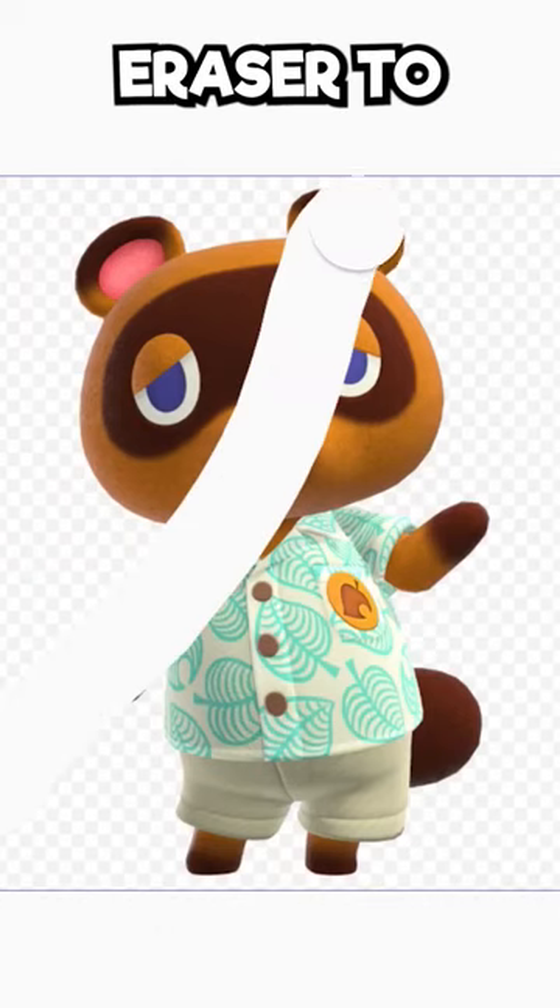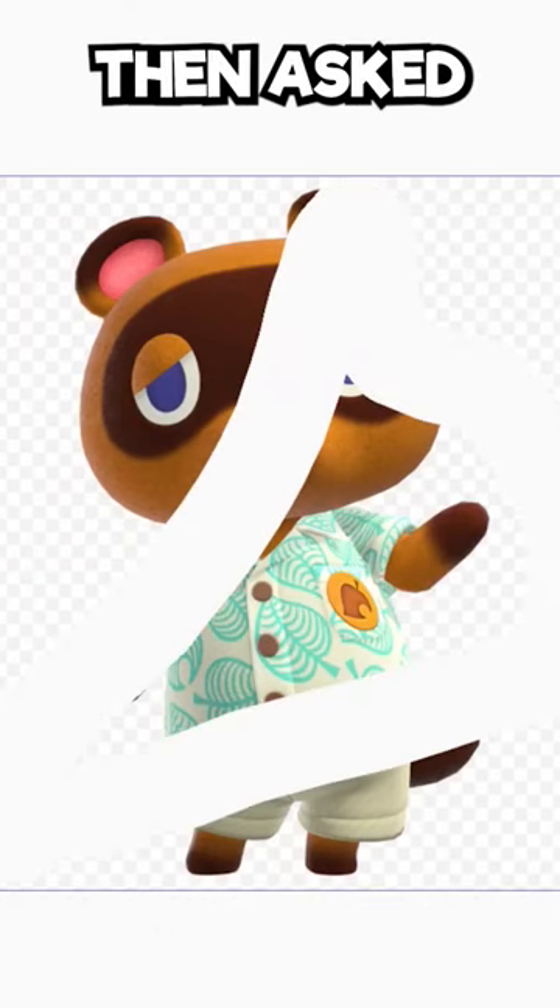What if you took a picture of Tom Nook, used an eraser to swipe away at him a little bit, and then asked AI to fix the damage?